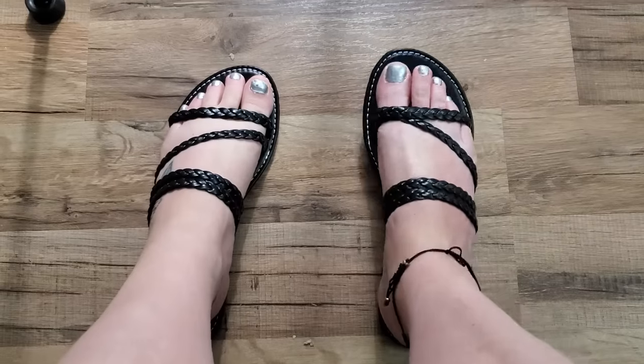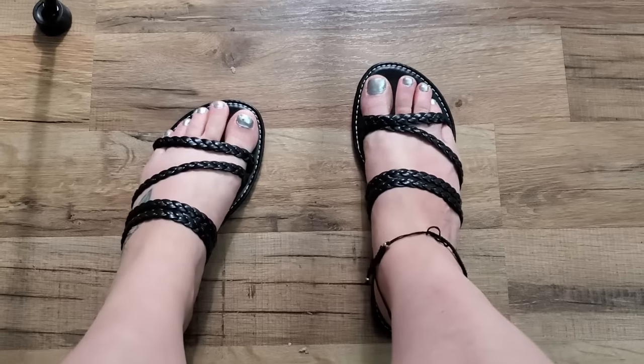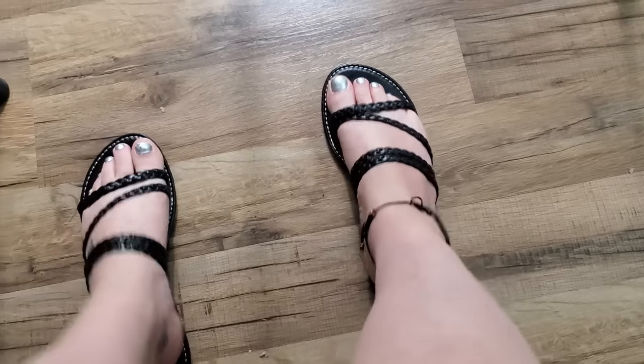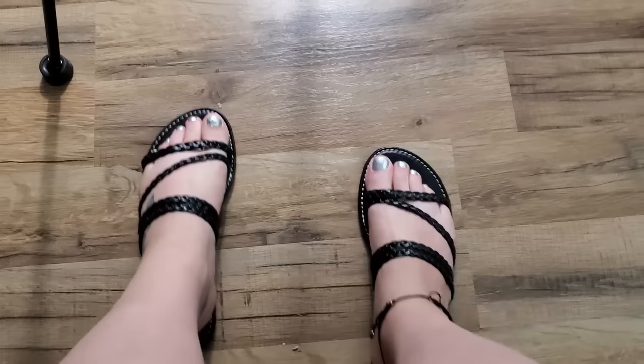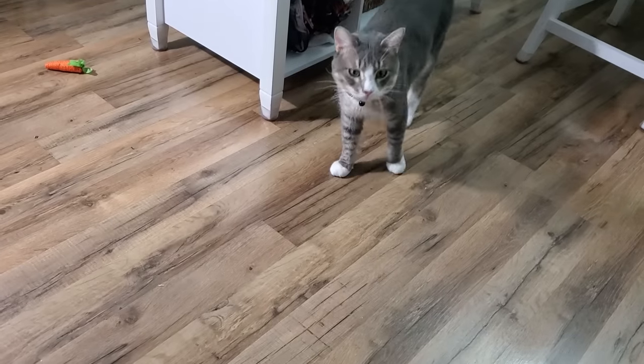Here we go with the first pair — they're pretty comfy, I don't feel like they're super tight on me. Don't mind my hot mess feet; I live in Florida and I'm barefoot all the time. I think these would be good — no-slip bottoms, nice grip.